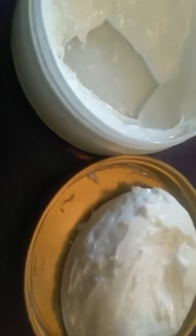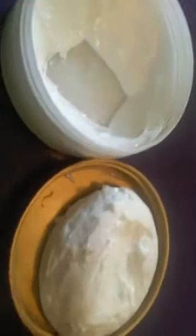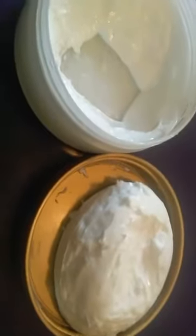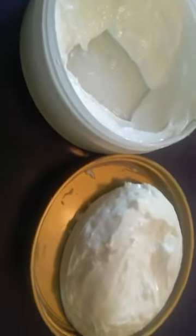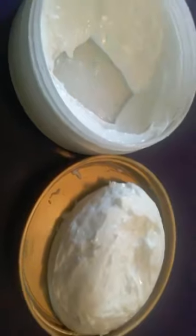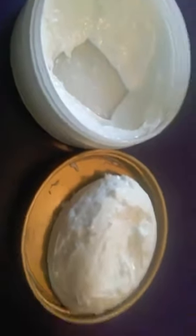That's the ring. That's the cream. I use it all the time. I just wanted to share that with you guys because I'm so excited about it.